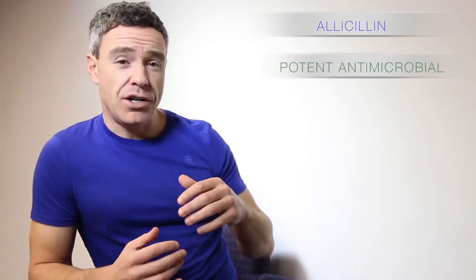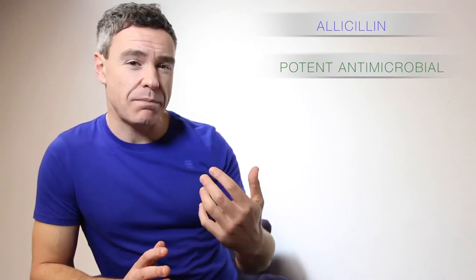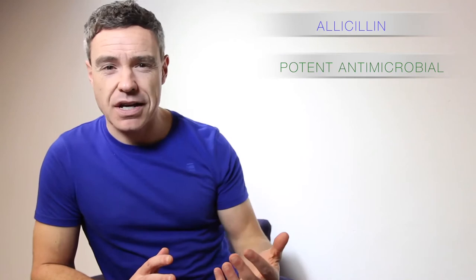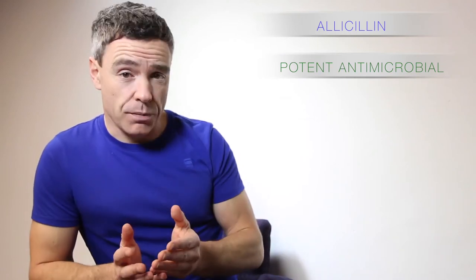Why would we use garlic extract? Well, garlic is a potent antimicrobial. It is very, very good at not only killing things like yeast and fungal organisms, bad bacteria, parasites, etc., but it's also very good at breaking down the biofilms as well.